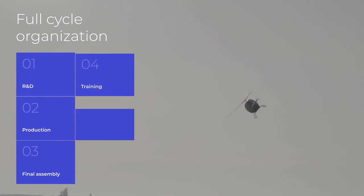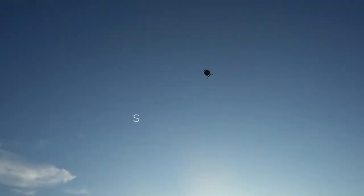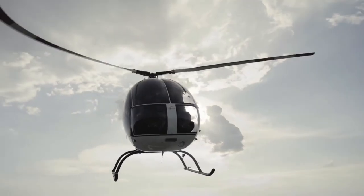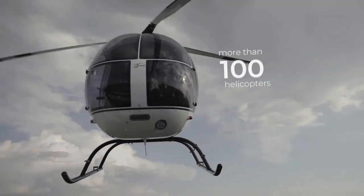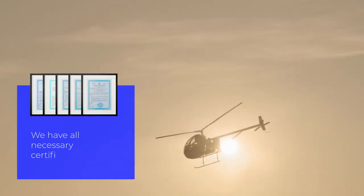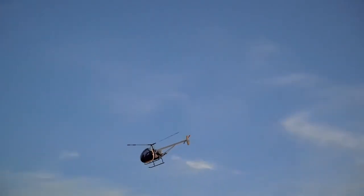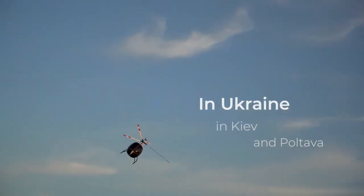Aerocopter is a full-cycle organization. We have been designing and manufacturing helicopters since 1996. More than 100 helicopters have been sold to 21 countries across the globe. From 2011, the company possesses all needed certificates. Manufacturing facilities are situated in Ukraine, in Kyiv and Poltava.